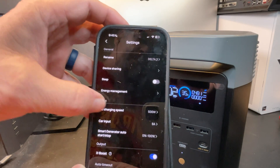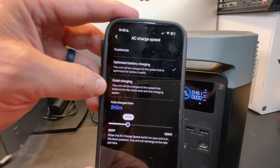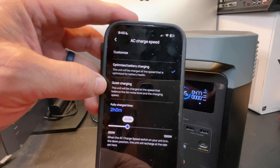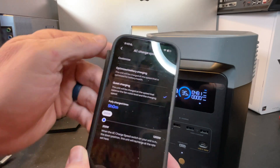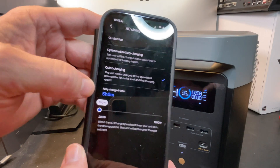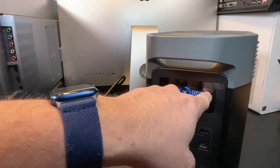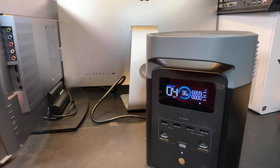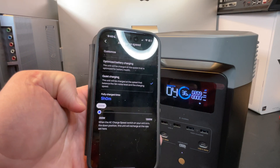Going back to the main screen, we're now looking at 1 hour 48 minutes to charge instead of an hour. If you're not in a rush, keeping it on the safer speed helps those batteries last longer. The next option is Quiet Charging, which charges at a slower speed so the fans are even quieter. Selecting that, it jumped all the way down to 200 watts with a 5-hour charge time. It's nice that we get these two presets plus the slider to pick whatever speed we want.